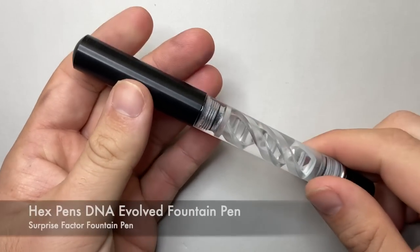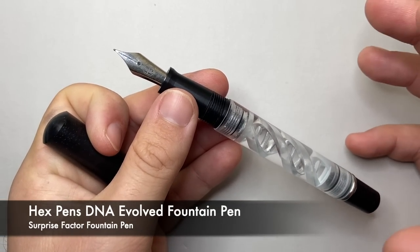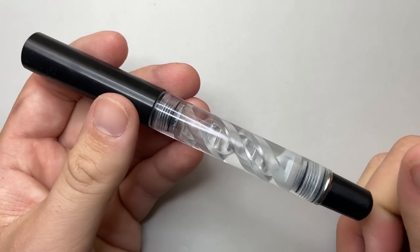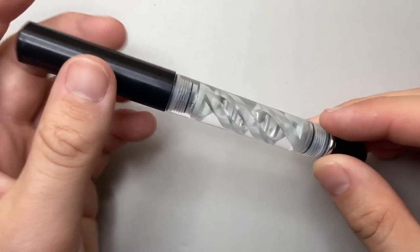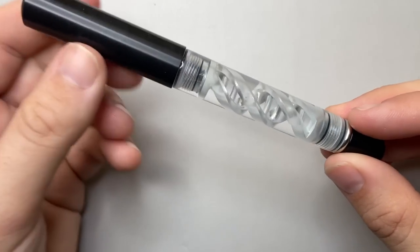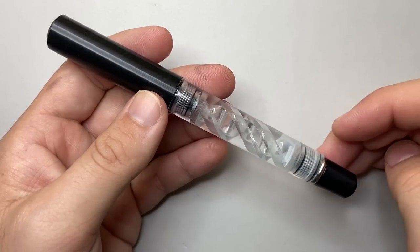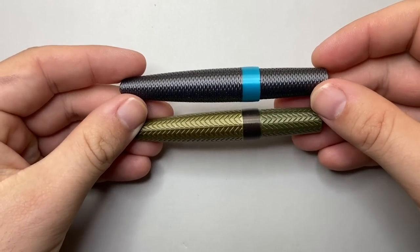Next is what I'm calling the surprise, and that is the Hex Pen DNA Evolved. It's a really beautiful pen that writes like a dream with a simple but super clever design. Watching the ink swirl through these channels that are 3D printed into the body of the pen — it was fun, and it surprised me how much I loved this pen.